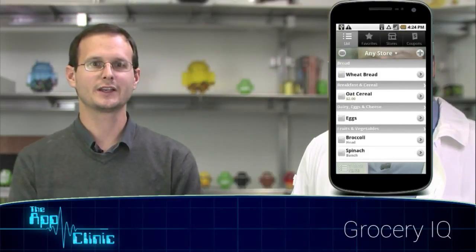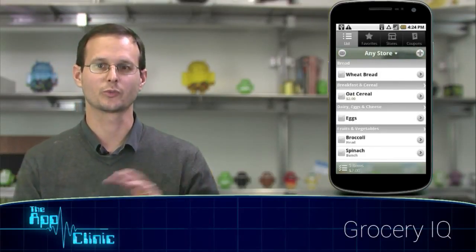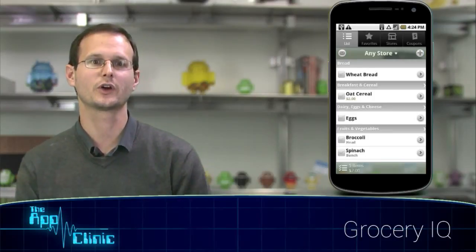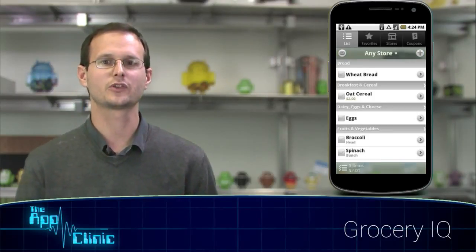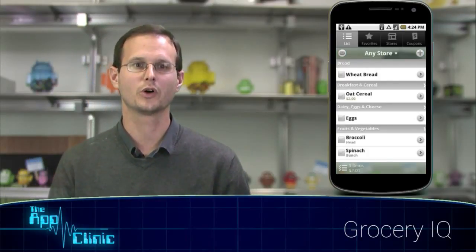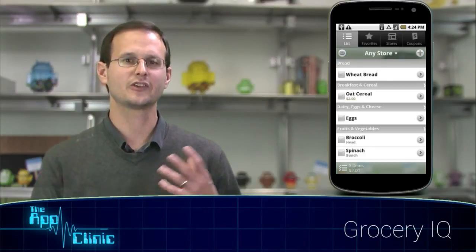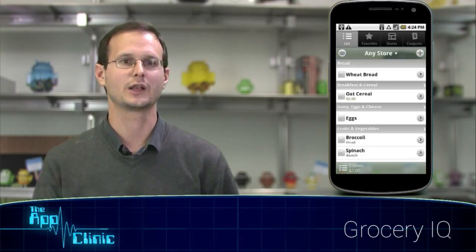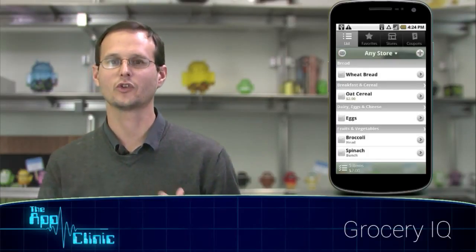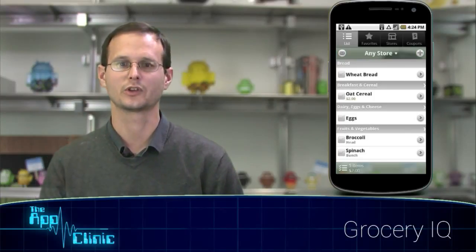We're going to take a quick lightning round view of the apps we're looking at today — go through them really quickly now and then dig a little bit deeper later. The first of those apps, Grocery IQ, can best be described as your ultimate grocery companion. It's got integration with coupons, loyalty cards, lets you share and sync lists between friends and family, and has a lot of really convenient ways to input items, including barcode, autocomplete, and favorites. This was one of my favorites — I'm looking forward to digging a little bit deeper into this one.